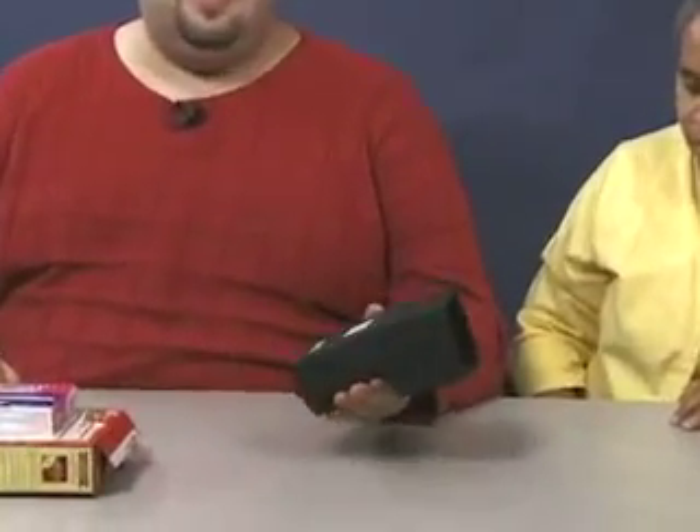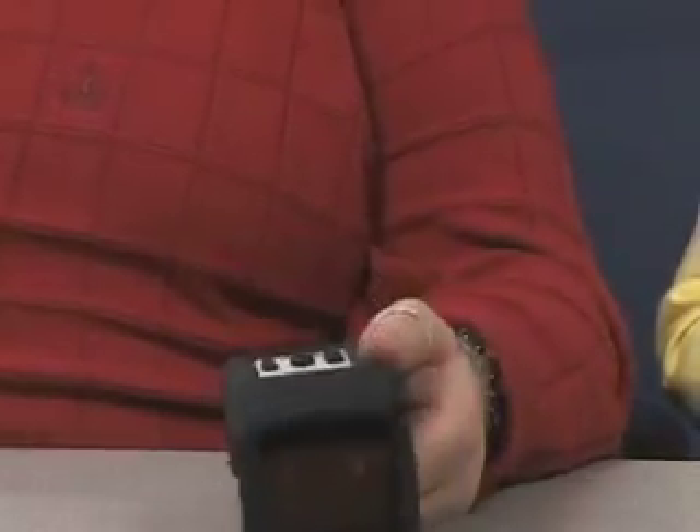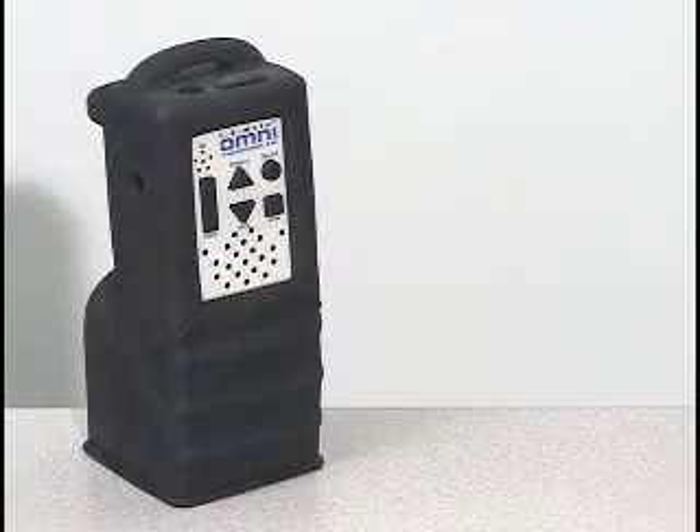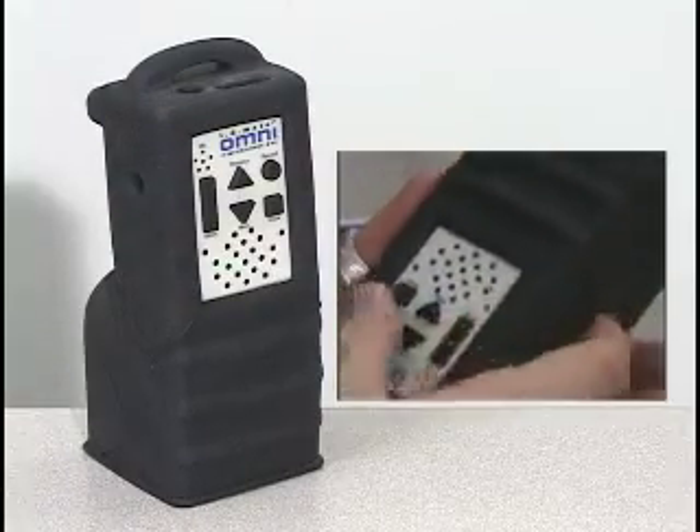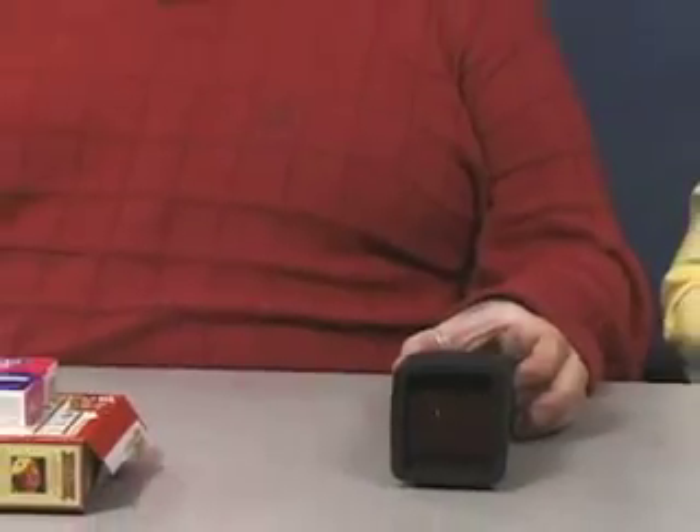Basically, the device, as you can see, it looks like — I don't know — more closely associated to a Star Trek phaser than anything else I could think of. It's got several buttons on it to navigate the different menus and options. And it has a one-gig storage card in it which holds a database of up to — I think right now — about 2.5 million products.